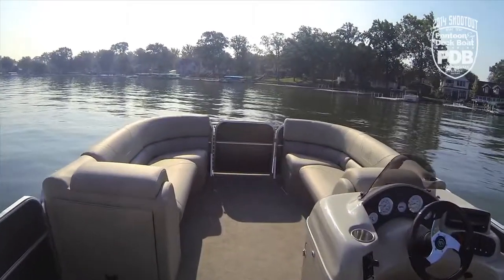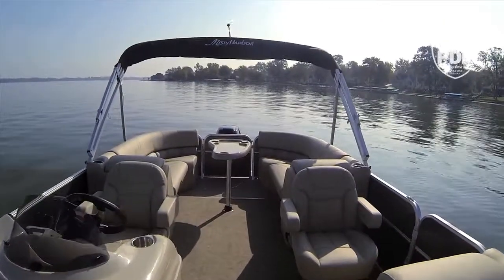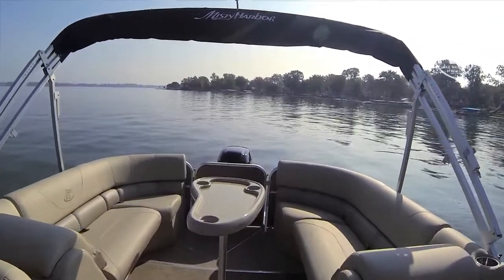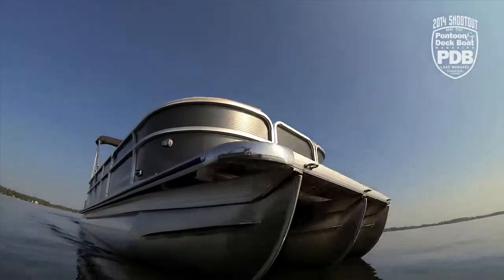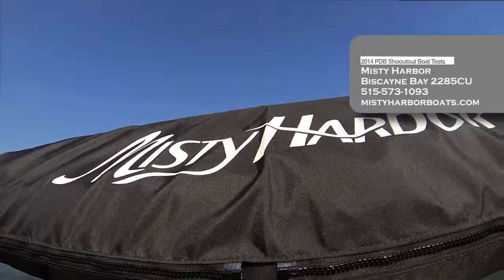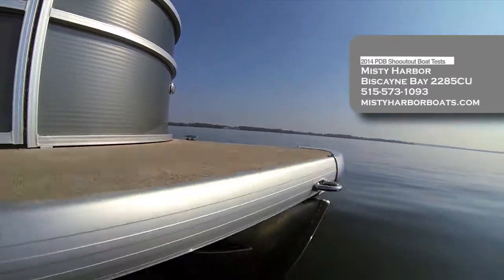From the center walkthrough layout to the plush seating, there's just something very inviting about this Misty Harbor that we really like. It's a great all-around spacious pontoon that comes in at a nice price point, and it includes just the right amount of standard features with those key options to make it a great fit for a lot of families or couples.